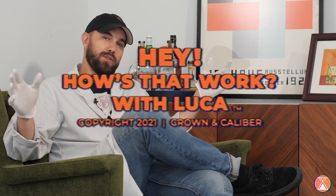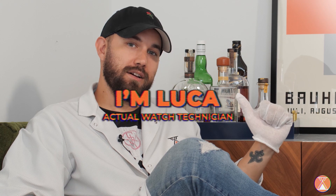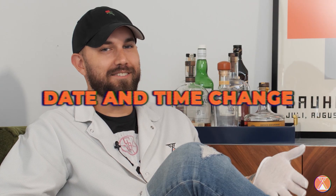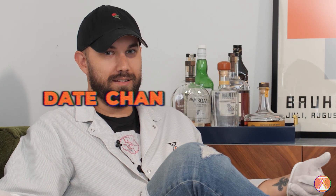Welcome to Hey How's That Work with Luca. That's me, I'm Luca. Today we'll be talking about how does your watch know what day or time it is? Well, what time it is is a given, but what day it is and what month it is and maybe what year it is — how does it know all this stuff?